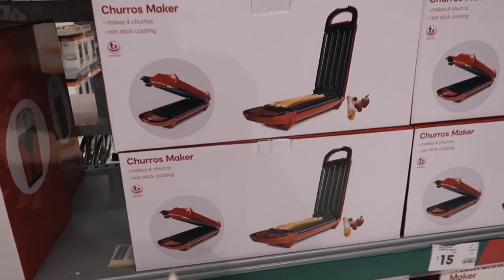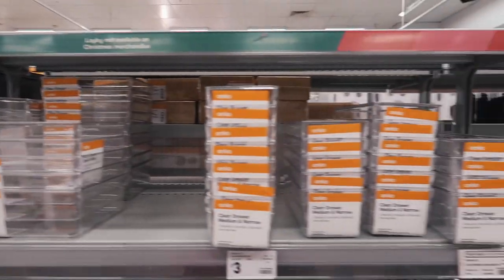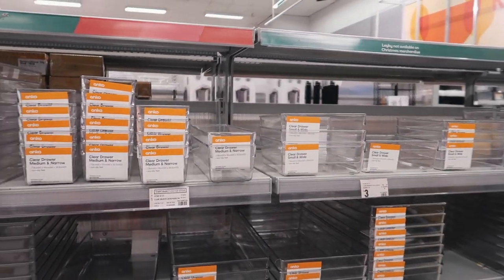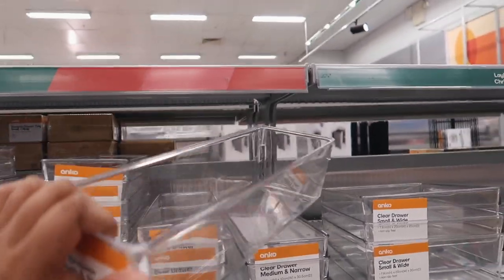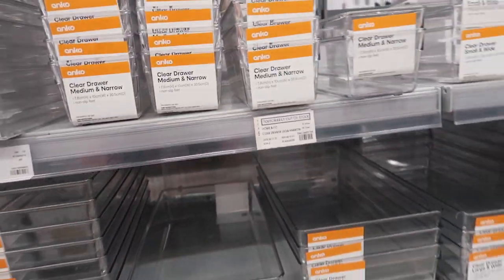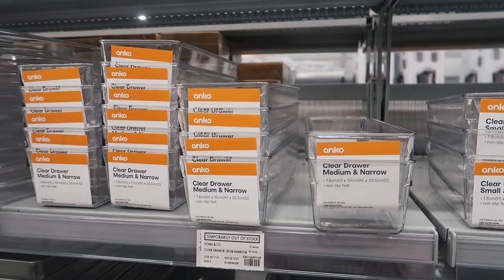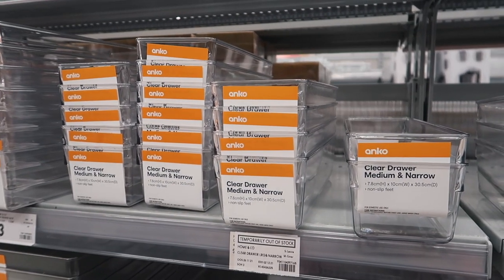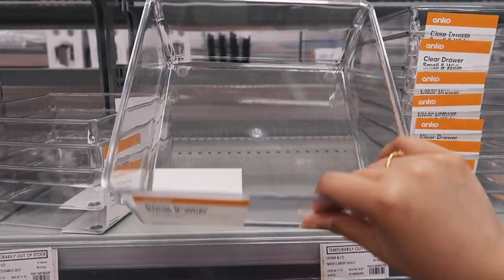They have a popcorn maker, a churro maker, and a cotton candy — fairy floss maker! I've also found some clear organizers that would be really good for the fridge, for that Pinterest aesthetic look. They would look so good. They have a bunch of different sizes, so I might get some of these — even just for organizing stationery at my desk, but I'm thinking more for the fridge.